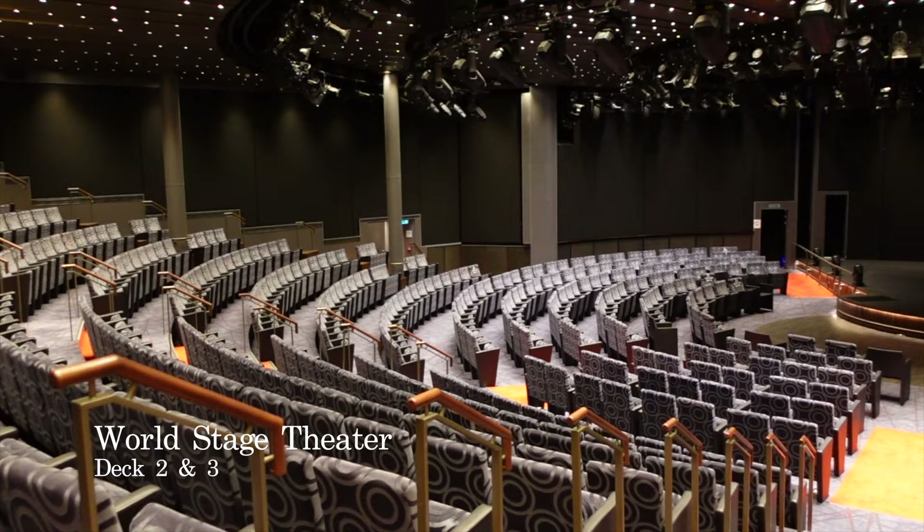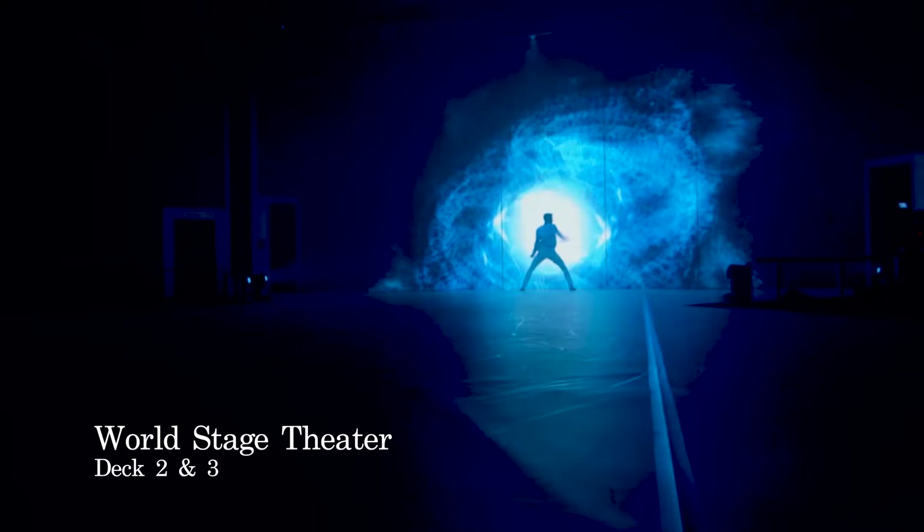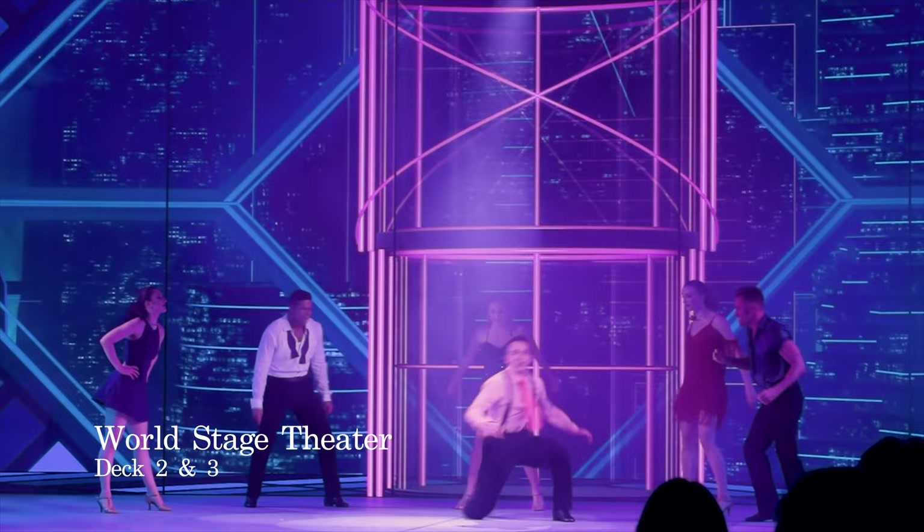At the forward end of Deck 2, you have the beautiful and rather contemporary World Stage Theatre. With comfortable seating, a wraparound stage layout, and an incredible LED video wall, the West End-style shows put on here are not to be missed. This venue spans Deck 2 and 3, and seats just over 700 passengers.